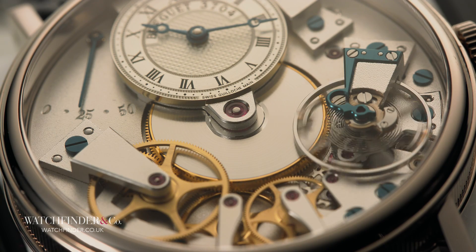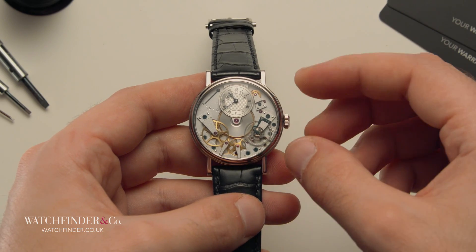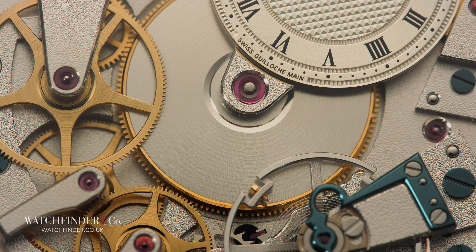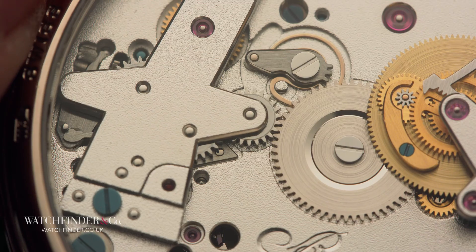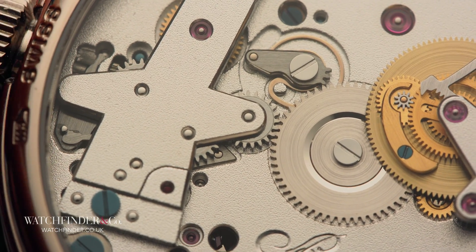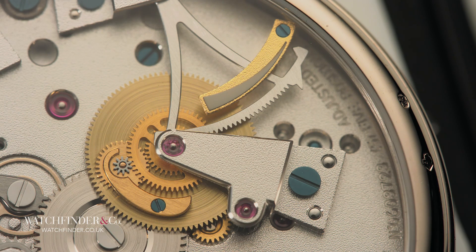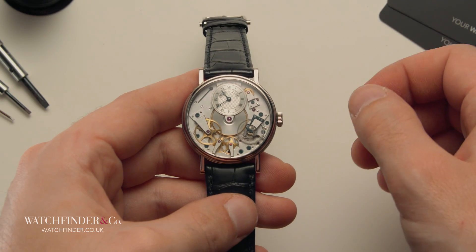It's the perfect piece to visualise the operation of a watch. Smack bang in the centre is the mainspring, and this is where the power is stored. It's wound by the crown, with the power reserve — of which the 7027 has two, one modern, one traditional — displaying the amount of time left until it's completely unwound again.